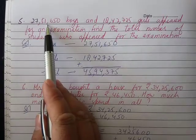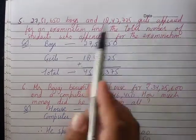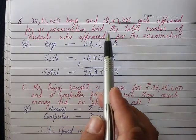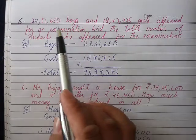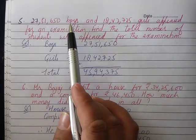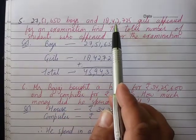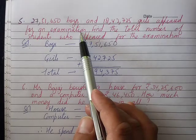Question number 5: 27,51,650 boys and 18,42,725 girls appeared for an examination. Find the total number of students who appeared for the examination.